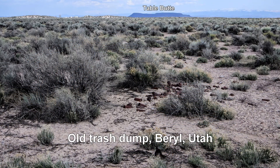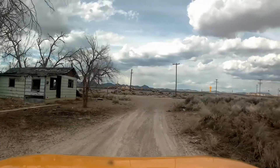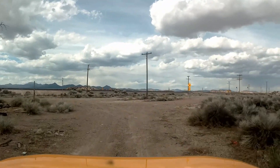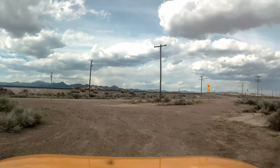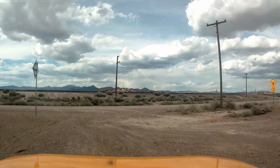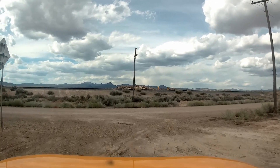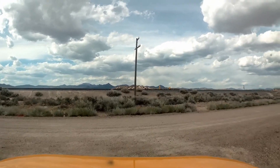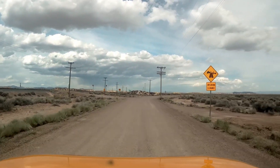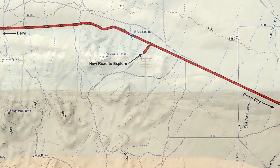On the next image, which is a map, you'll see there's a notation that says 'new road to explore.' We did go down that road, and here are a few pictures we took back in along the mountains — a shortcut from Antelope Road over to Desert Mound Road. It's kind of interesting, and it's included in the GPS track on the website.